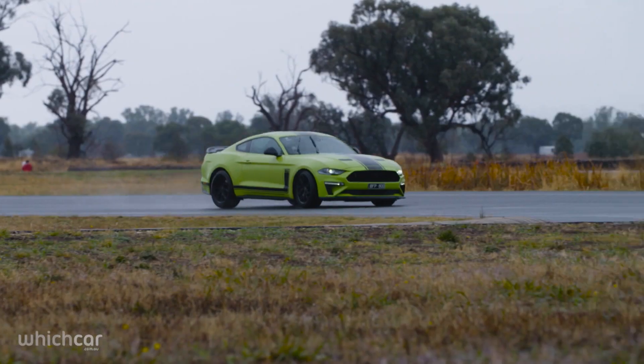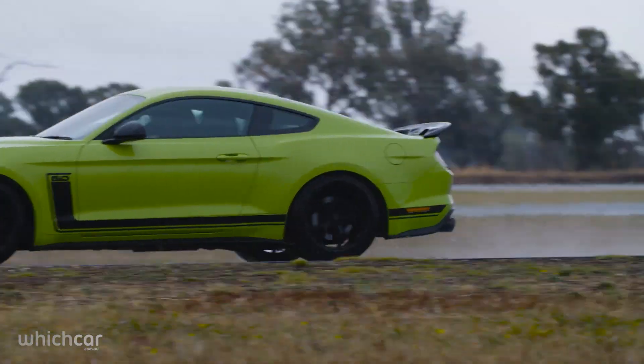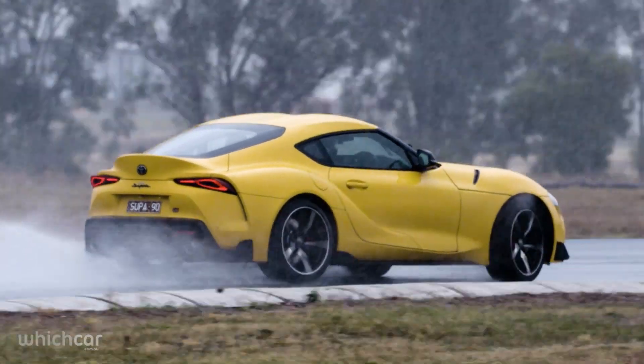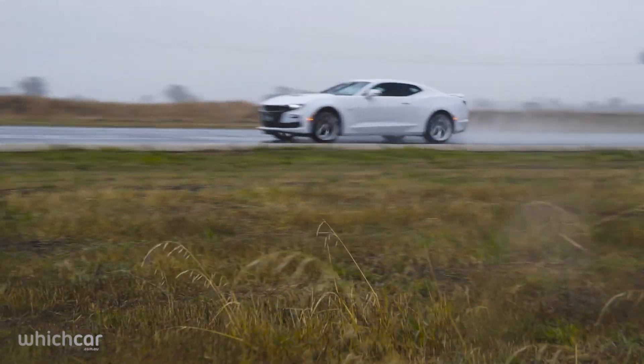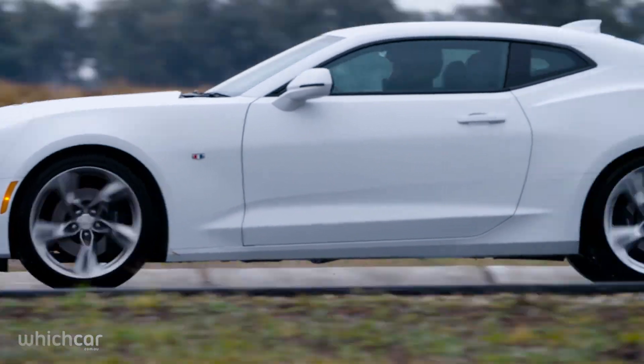All three are impressive machines. The R-Spec is exclusive and super powerful, but lacks some handling finesse. The Supra is the best to drive, but is missing some of the attitude you want in a muscle car. That leaves the Camaro — it's not perfect, but it is a lot of fun, and most closely resembles the local muscle cars we love so much.